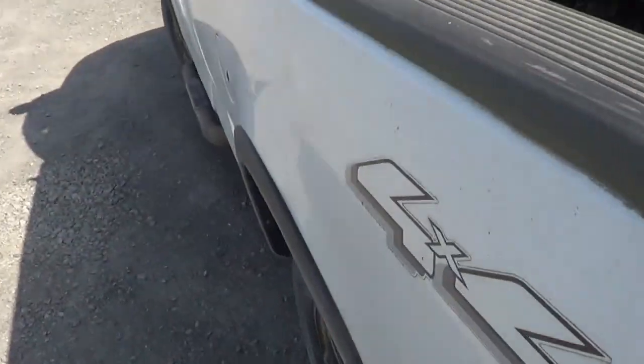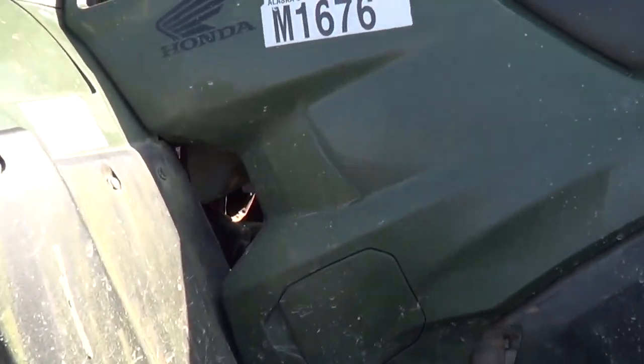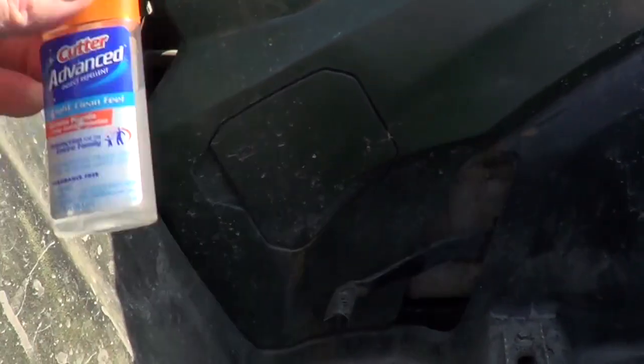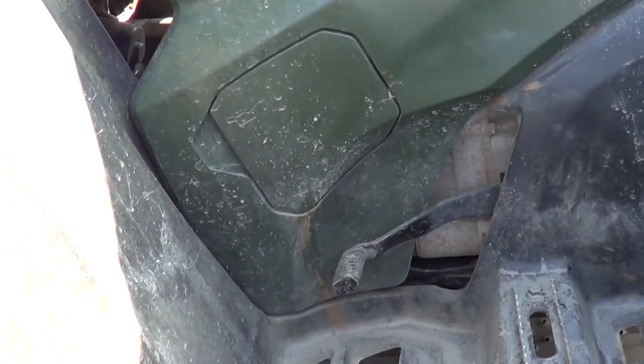One thing I forgot to take out which you always carry around here is your bug dope. The most vicious critter around here is the Alaskan mosquito.